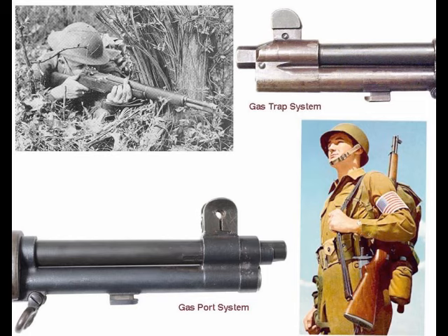M1 Garands can be divided into two basic types based on their operating system: gas trap and gas port. The gas trap system captured part of the gas stream flowing down the barrel behind the bullet and diverted it from near the muzzle to drive the operating rod. The bayonet was attached to the bottom of the gas trap, and the stress it caused was found to damage the front of the assembly. Less than 80,000 gas trap M1 Garands were manufactured, and most were later converted to the gas port system. True gas trap rifles that survived are a rarity.